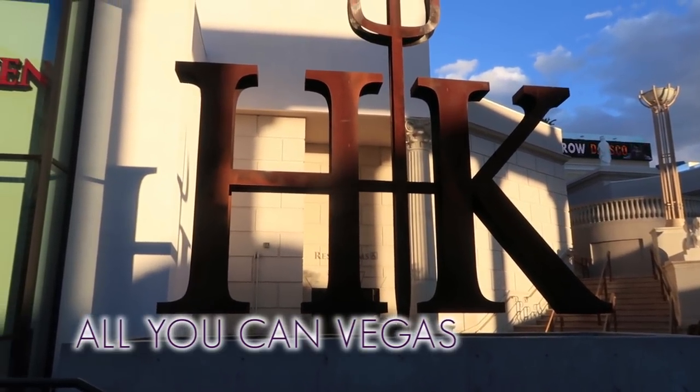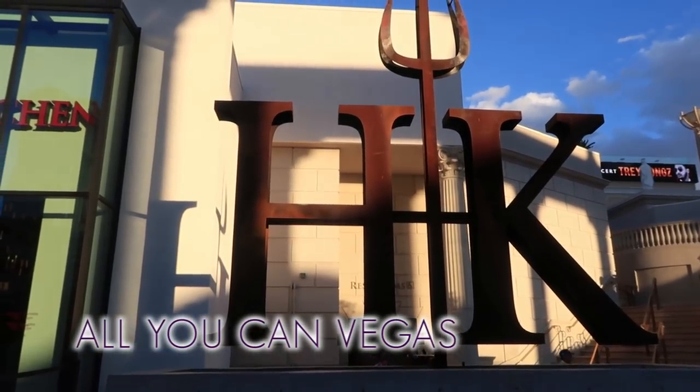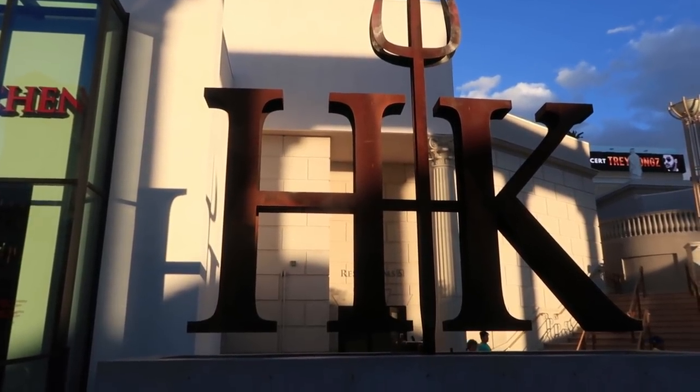It's All You Can Vegas. Hey everybody, it's Derek, and in today's video, I'm showing you the menu at Gordon Ramsay's Hell's Kitchen.